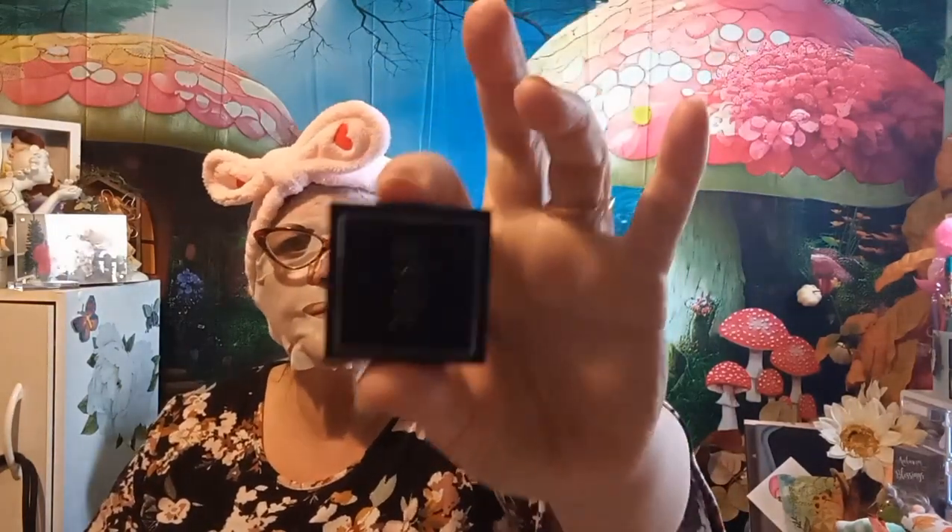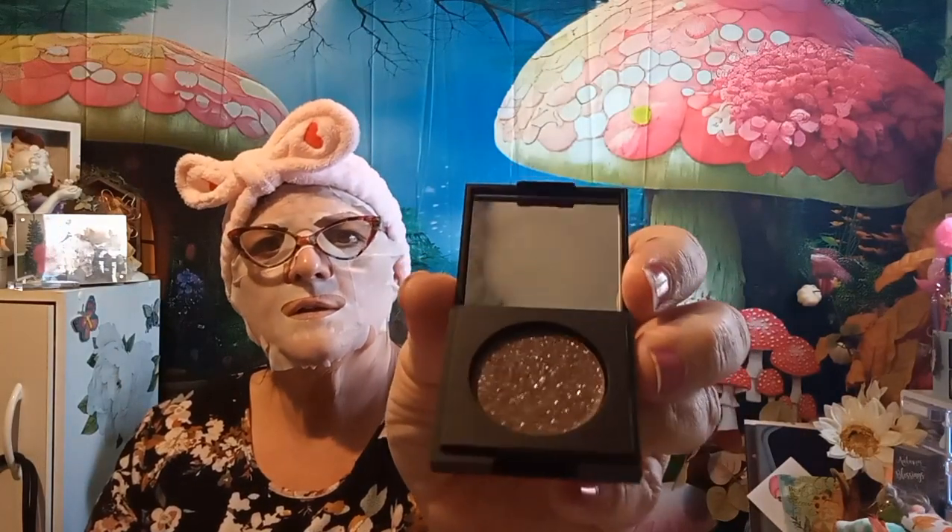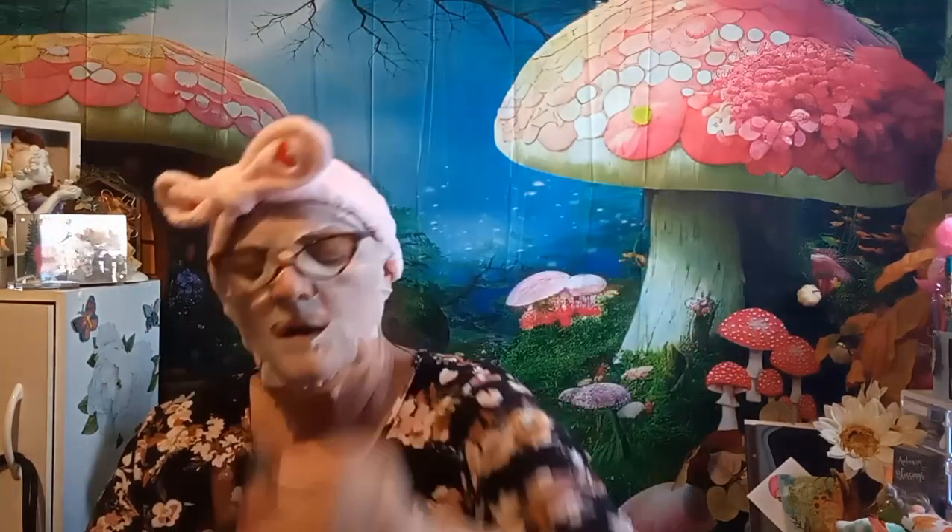It looks like this, and it's supposed to be a 'Block Party' eyeshadow — whoa, it's getting really dark. Can't really give that dark makeup to little Harley — she's too little. She'd just look like she had black eyes or something.